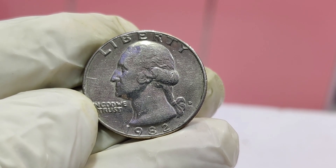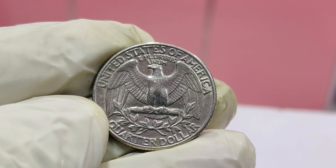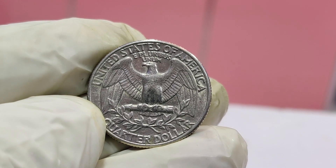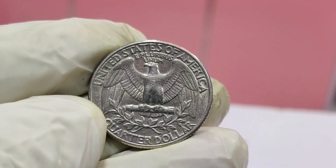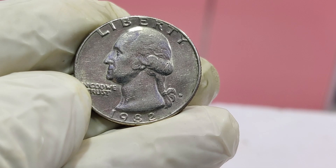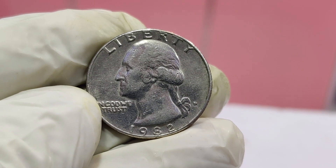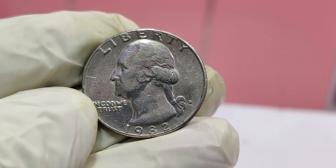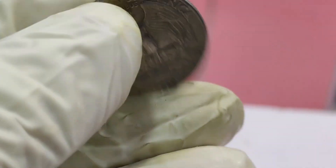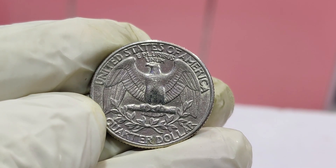But how do you know if you have one of these incredibly valuable quarters? Here are a few tips. You'll need a magnifying glass or a coin microscope. Carefully inspect the lettering and the details on both sides of the coin. Look for any signs of doubling, particularly in the words 'Liberty' and 'In God We Trust.' Check for any unusual marks or off-center strikes. These are all indicators of a potentially rare and valuable coin. Next, check the mint mark — the 1982-D, meaning it was minted in Denver, is particularly notable.